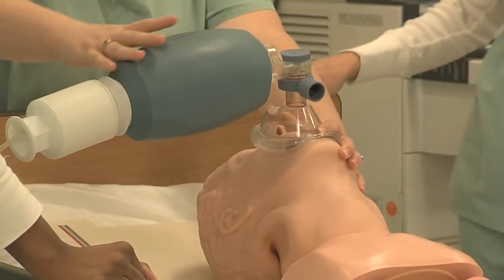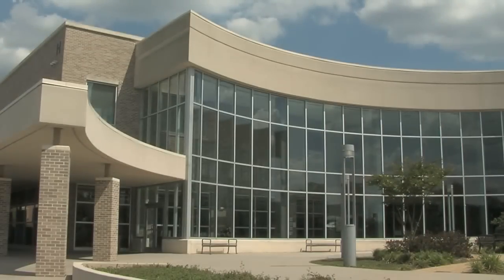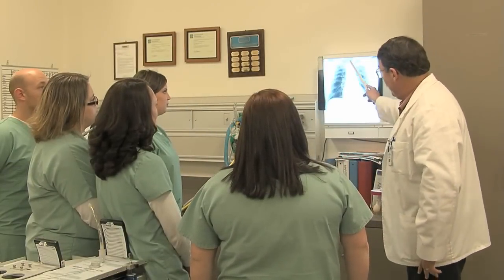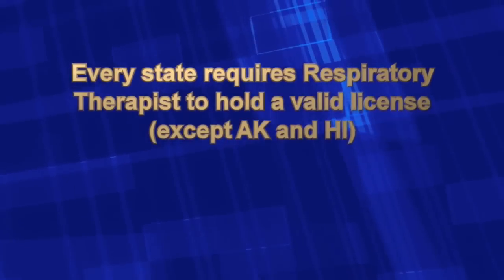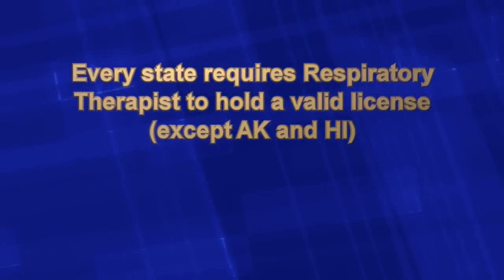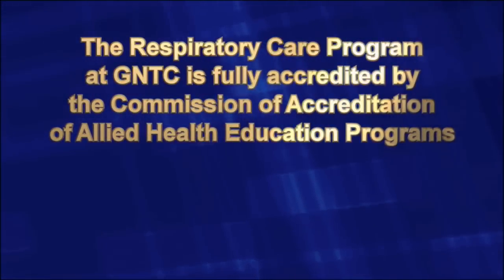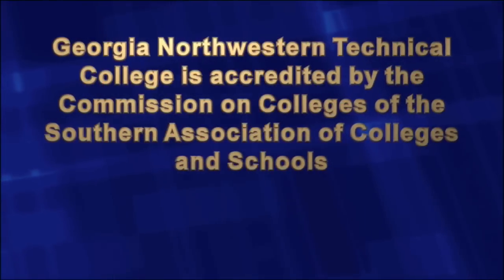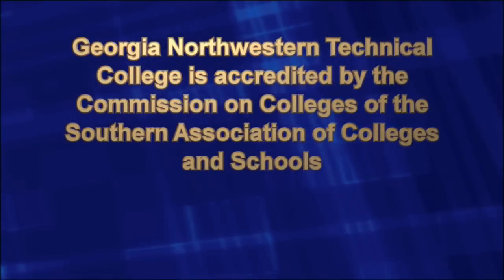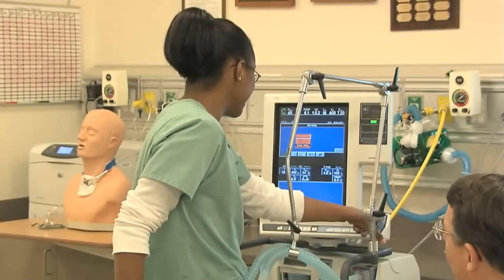You will find the Respiratory Care Technology Program at the Floyd County campus of Georgia Northwestern Technical College. It takes about two and a half years to earn an associate's degree in respiratory care technology, after which you'll be eligible to sit for the state license. Every state requires respiratory therapists to hold a valid license except Alaska and Hawaii. The program is fully accredited by the Commission on Accreditation of Allied Health Education Programs, and the college is accredited by the Southern Association of Colleges and Schools to award the Associate of Applied Science Degree.